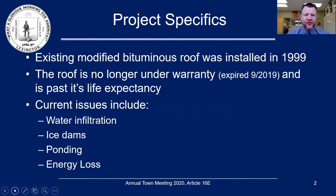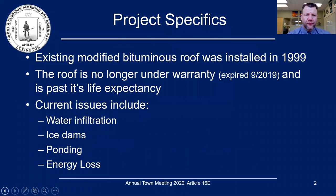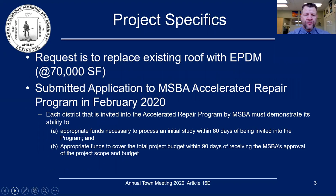The project specifications: we have an existing bituminous roof that was installed in 1999. The roof is no longer under warranty and has passed its life expectancy. Some of the current issues are water infiltration, ice dams, ponding, and energy loss. The request of this article is to replace the roof, which is roughly 70,000 square feet, with an EPDM or rubber roof.